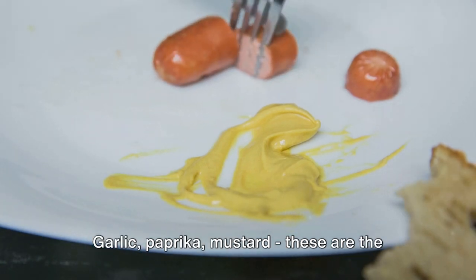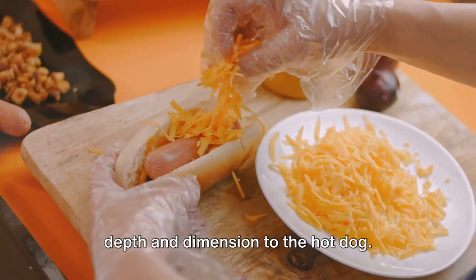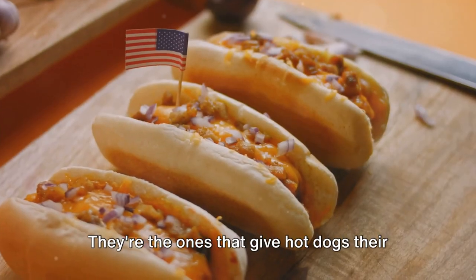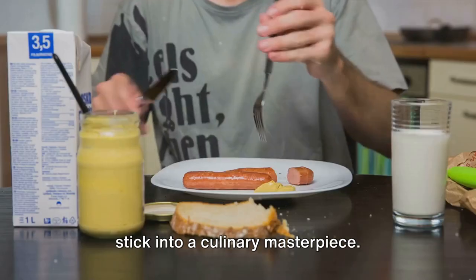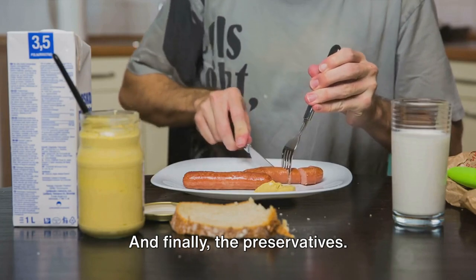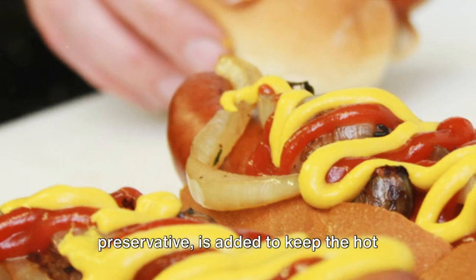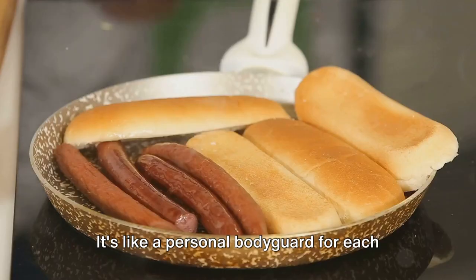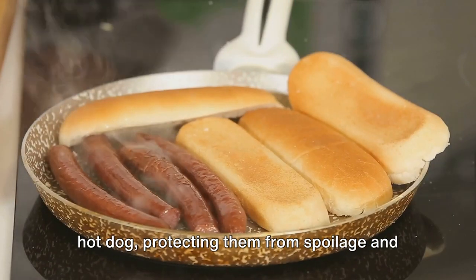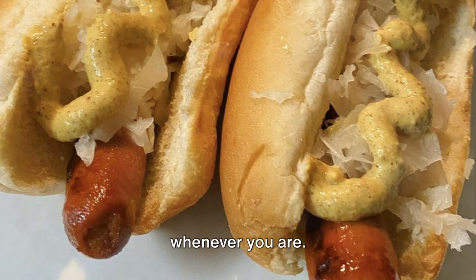Then come the flavorings — garlic, paprika, mustard. These are the artists that paint our canvas, adding depth and dimension to the hot dog. They're the ones that give hot dogs their signature taste, turning a simple meat stick into a culinary masterpiece. And finally, the preservatives. Sodium nitrite, the most common preservative, is added to keep the hot dogs fresh and extend their shelf life. It's like a personal bodyguard for each hot dog, protecting them from spoilage and ensuring they're ready to be enjoyed whenever you are.